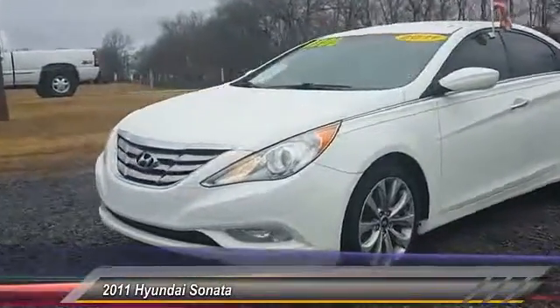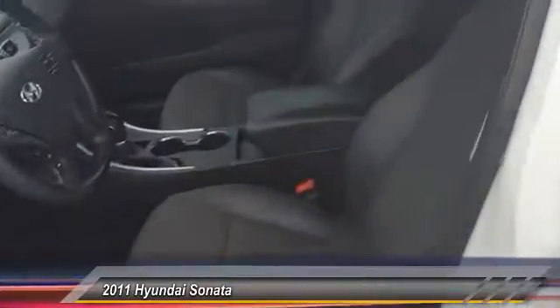This vehicle has less than 120,000 miles. Here are some of this vehicle's great options: keyless entry, steering wheel audio control, traction control, stability control, leather-wrapped steering wheel, Bluetooth, driver airbag, adjustable steering wheel, power steering, and four-wheel ABS.